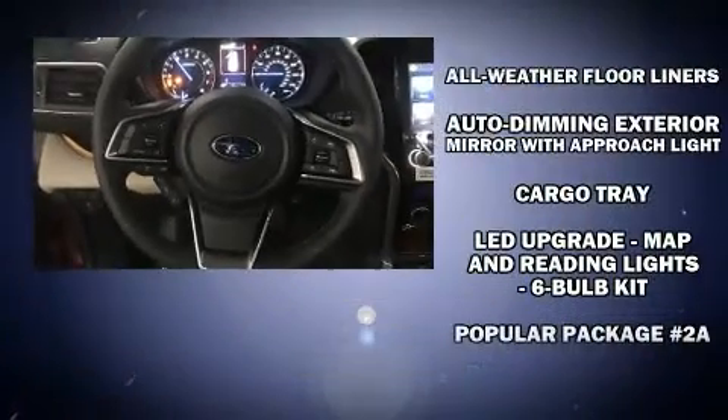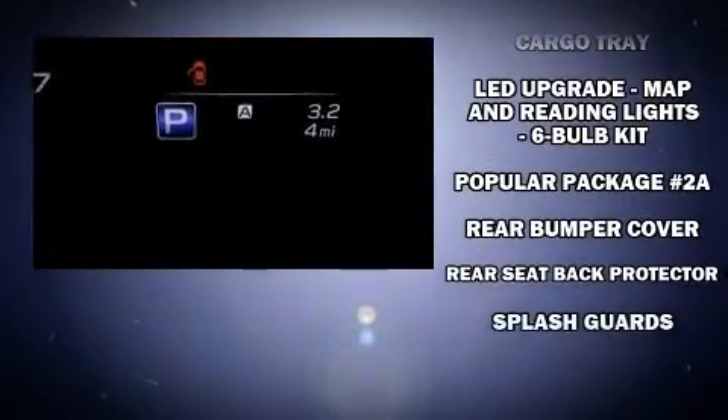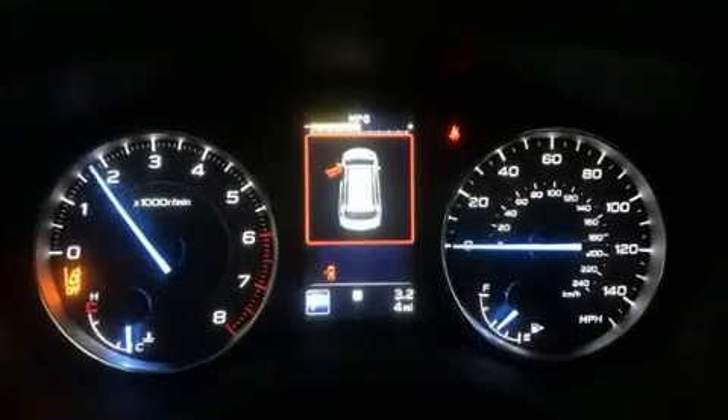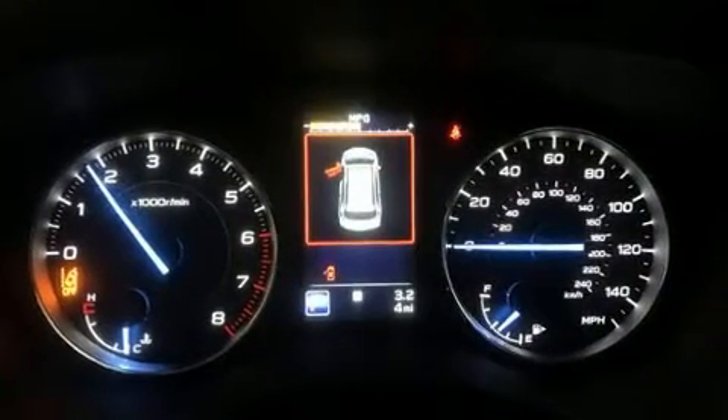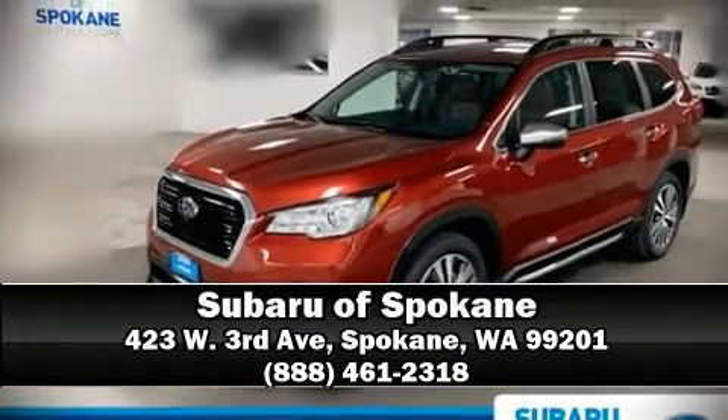Additional safety features include a security system and four-wheel disc brakes with ABS. Stop by our dealership or give us a call for more information.